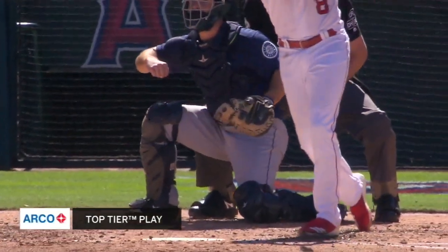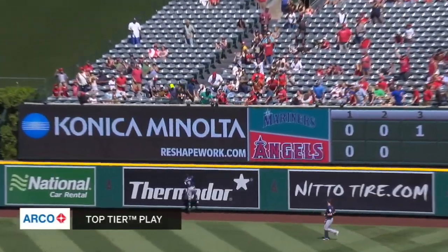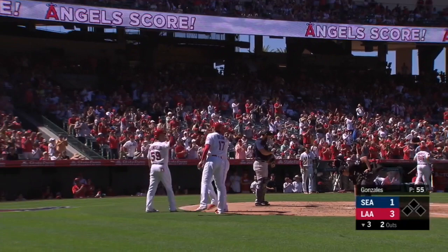And boy, did he make it easy with that swing the other way. He's hit a number of home runs to right center field at the Big A this season with the new home run spot.